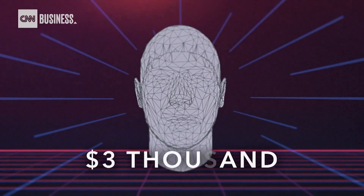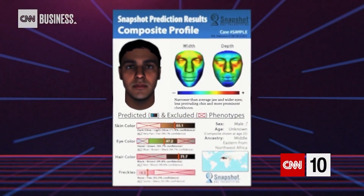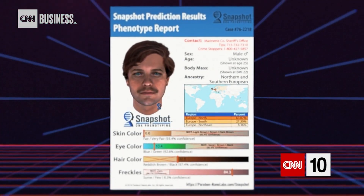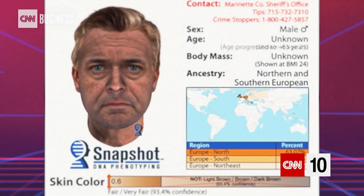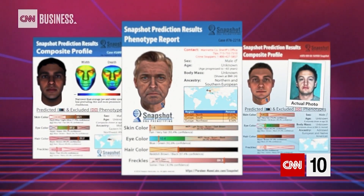The service costs about $3,000, but the results can mean authorities spend less time and manpower to solve a case. The composites do have limitations, though. For instance, DNA doesn't reveal a person's age, so to compensate, Parabon estimates what the person would look like at present day based on how long ago the crime was committed. And it is simply a guide — the phenotype alone cannot lead to a conviction.